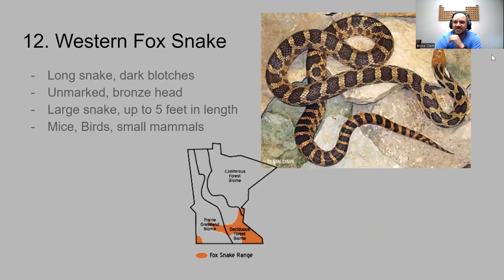Number twelve is the western fox snake — a long snake that looks like the gopher snake. The difference is it has a very bronze head with no markings on it; it looks almost metallic. Up to five feet in length, it eats mice, birds, and small mammals. It's reminiscent of the gopher snake but a little smaller, with that bronze head and slightly different coloration.